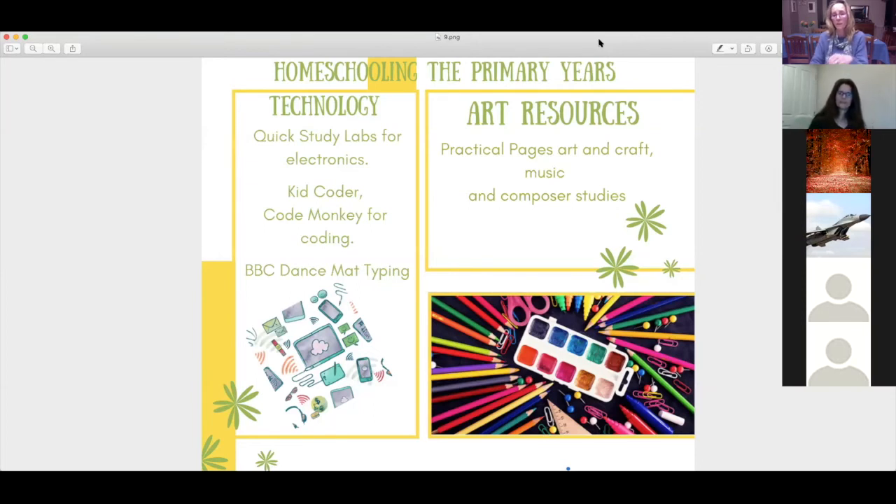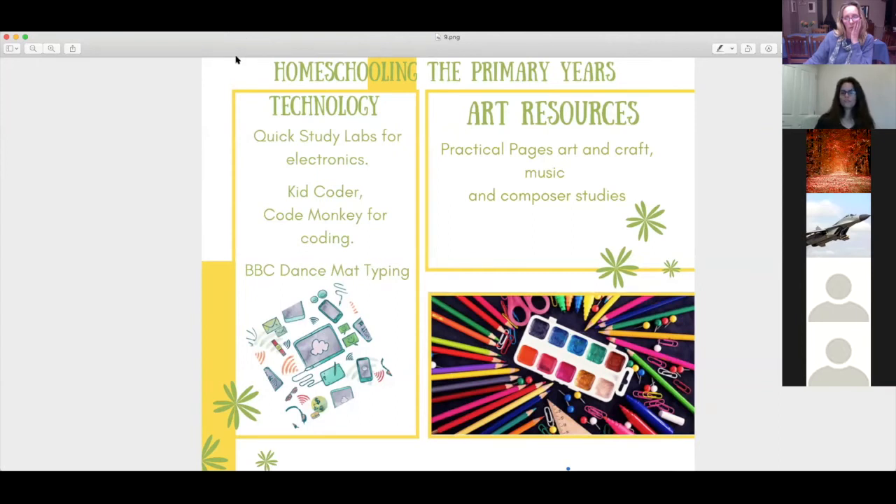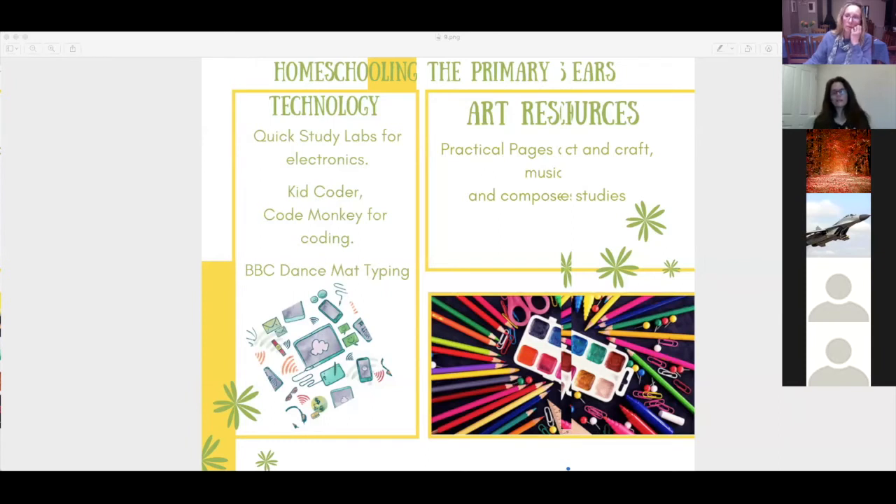For the tech side, I'll start at the bottom with BBC Dance Mat Typing. In this day and age, if you're not teaching your children to touch type it's like not teaching them to read — everything is digital. I've made all my children learn to touch type from a young age using that program. It's free, online, animated, and really fun — just Google it. For kids who don't like animations there's also Typing Trainer, and there are many other free ones out there.